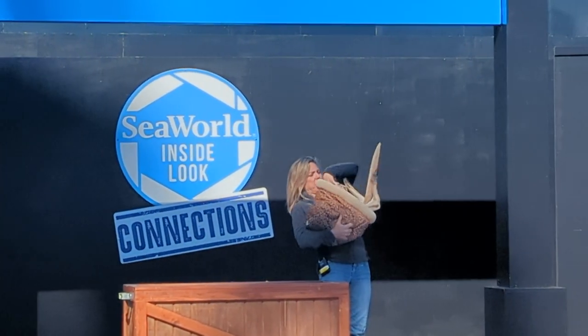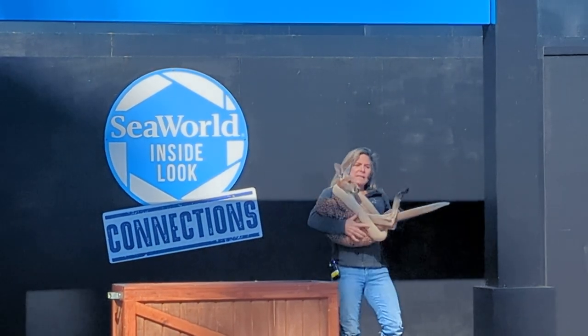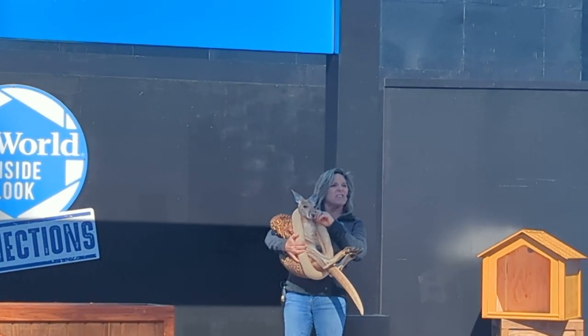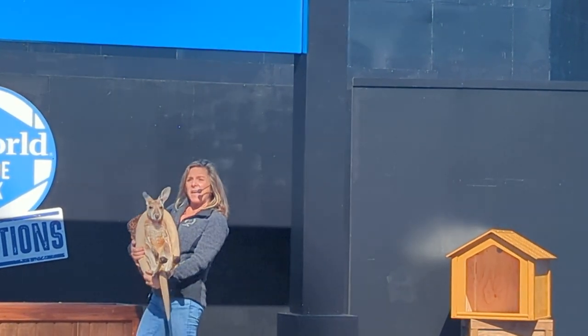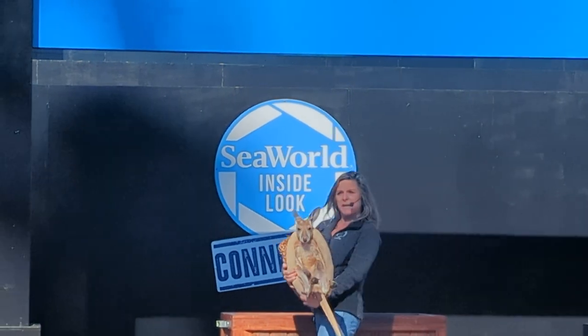Now, Tarzan, let me see your face. Take a good look at his little face — I kind of think he looks like a deer, doesn't he? In fact, in Australia, they consider the kangaroos Australia's deer.